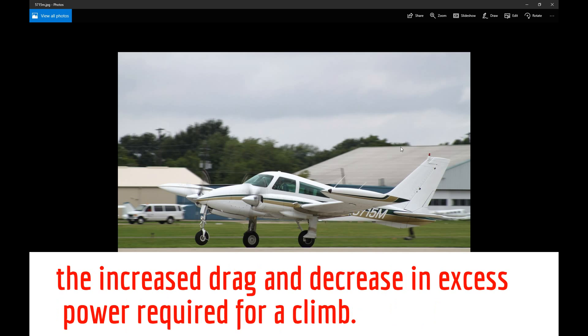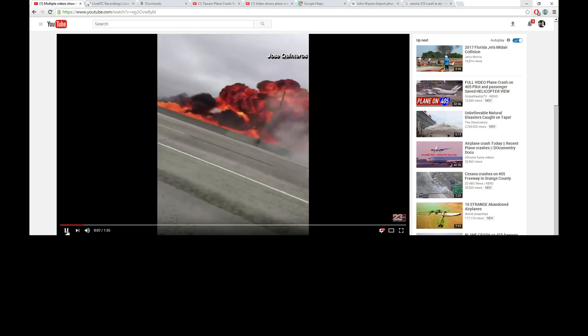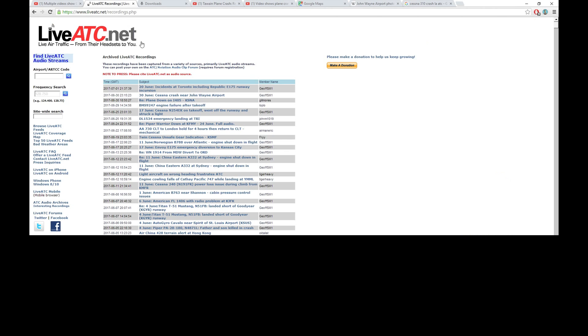I just wanted to talk about a few things and show you a couple of things. Here is a video of this crash — it's pretty dramatic. And then I want you to listen to this ATC recording, which is kind of interesting, so we'll listen to that and discuss it.